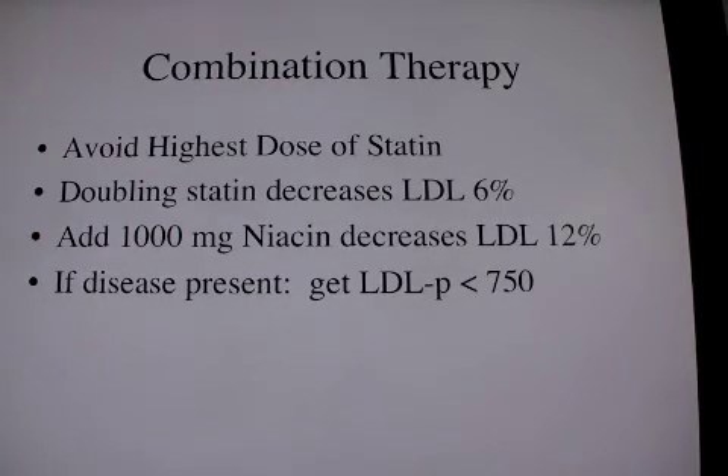I think combination therapy is really the way to go for safety and for efficacy. High dose statins are safe, especially with Lipitor as in the TNT trial.